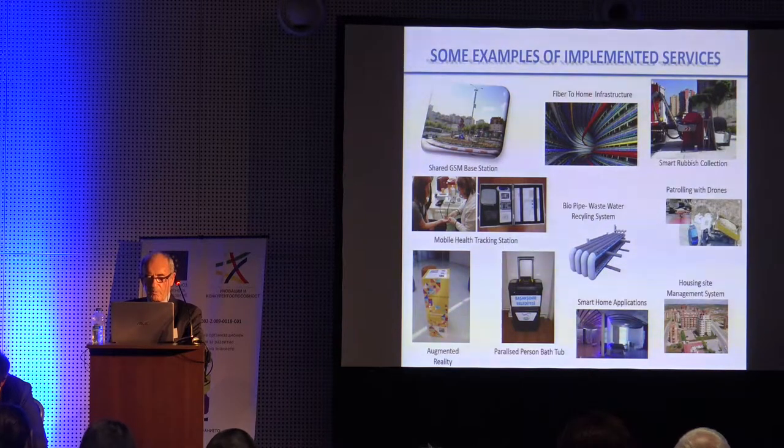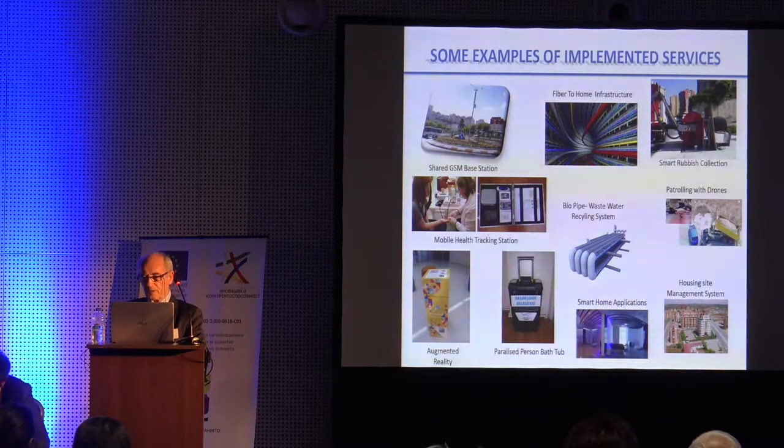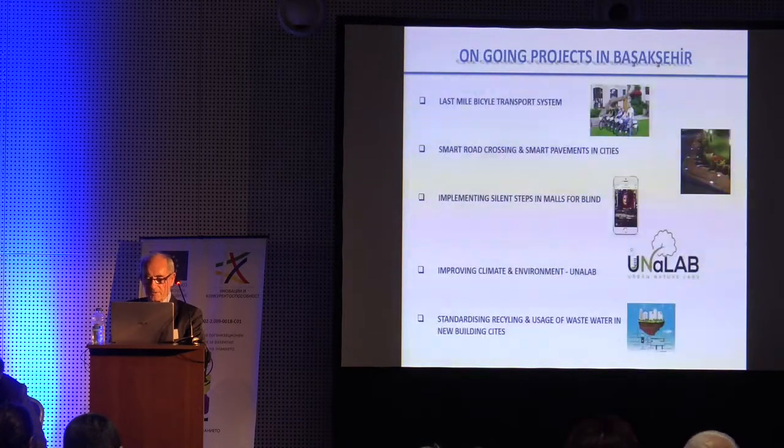We have one mobile health tracking station. We are attracting around 10,000 people per year; up to now we have attracted 6,000 people. They prefer to come here rather than go to hospitals. It's a free service given by the municipality. We also have solutions for paralyzed persons — bed and tube systems with smartphone applications, and housing side management systems.